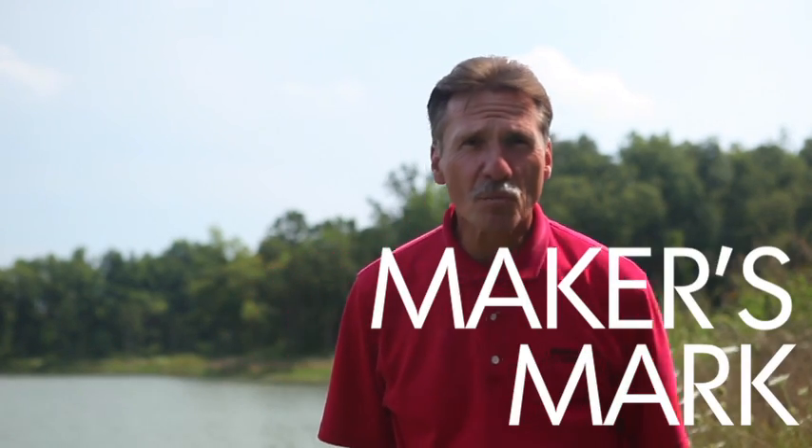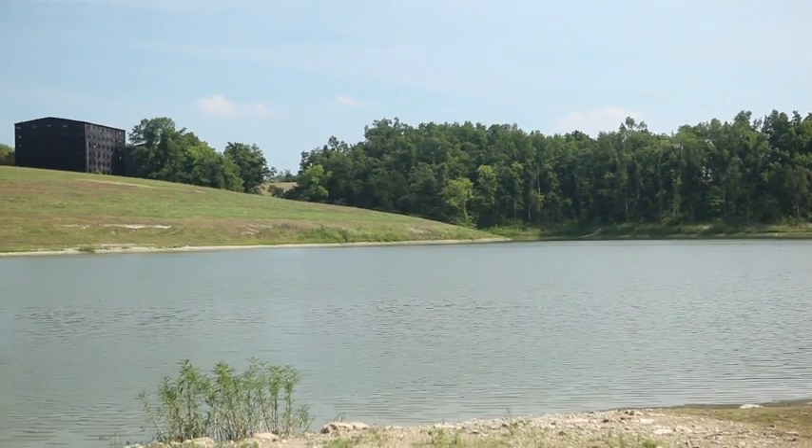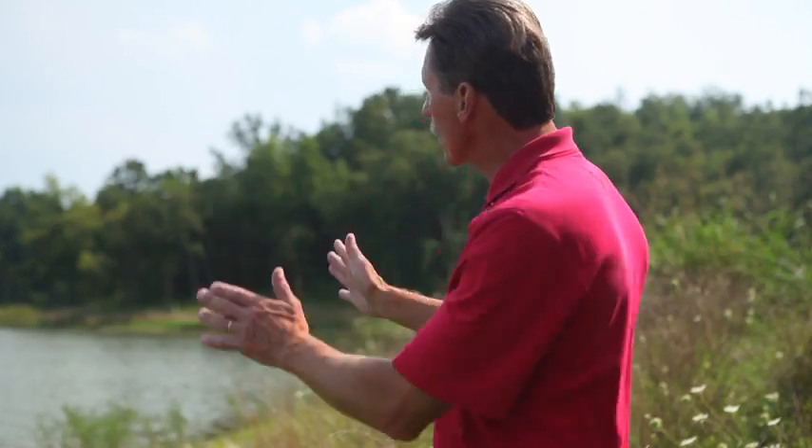Welcome to Maker's Mark Distillery in Loretto, Kentucky. We brought you here to show the source of the water for Maker's Mark Distillery. This is a limestone spring-fed lake, and that's where we get our water from.